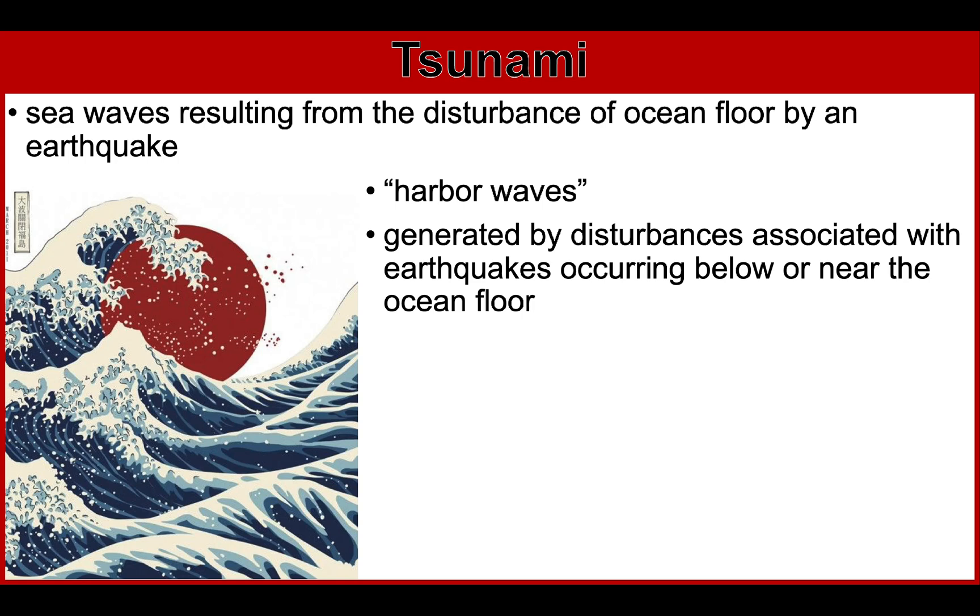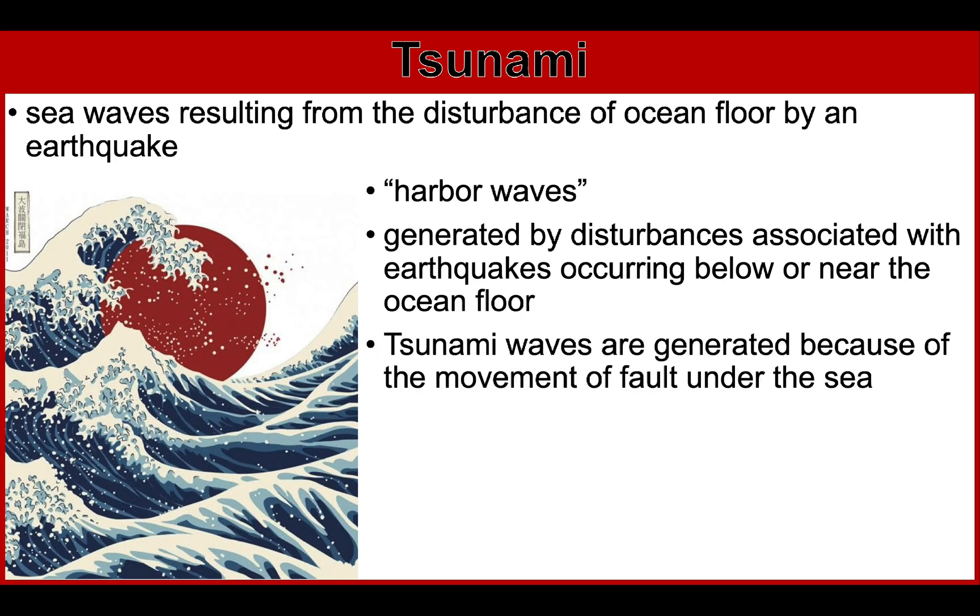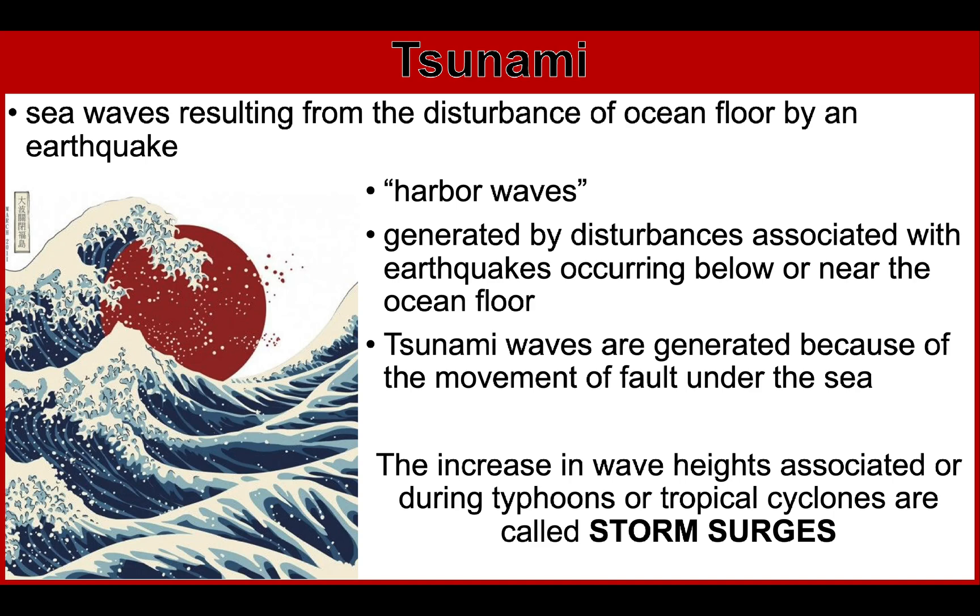Tsunamis are erroneously called tidal waves, but they are not. Tsunamis are generated by earthquakes and tsunami waves are generated because of movement of the ground under the sea. Tsunamis have nothing to do with high tide and low tide, which is caused by the gravitational pull between the Earth and Moon. The increase in wave heights associated with typhoons or tropical cyclones are called storm surges — storm surges are not tsunamis.